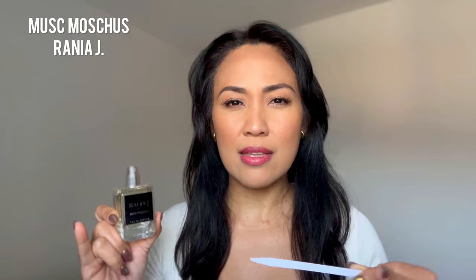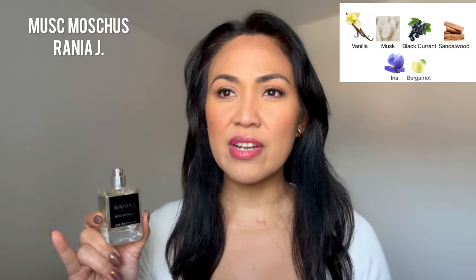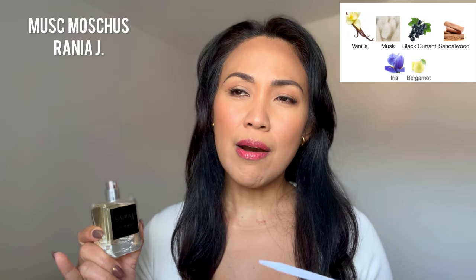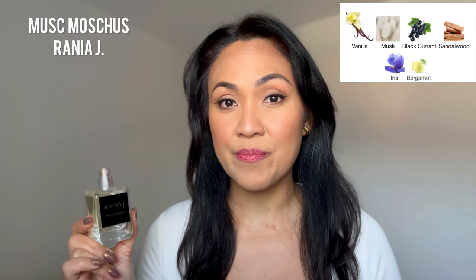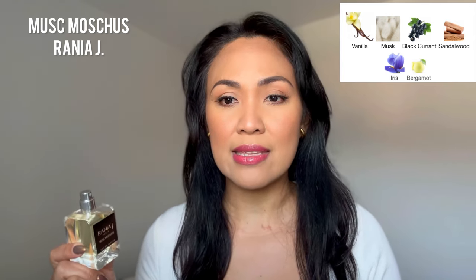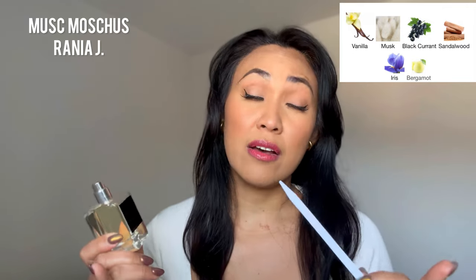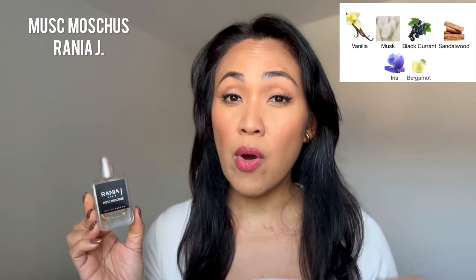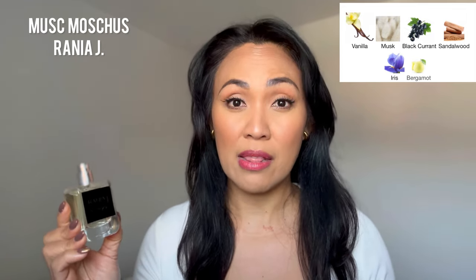As the name suggests, it is heavy in that sweet and a little bit powdery musk. However, this one has a black currant note that is quite prominent to my nose. Sweet vanilla, of course, that light bergamot, and creamy sandalwood in the base. I love this fragrance — this is how I imagine my dream musk perfume to smell like.